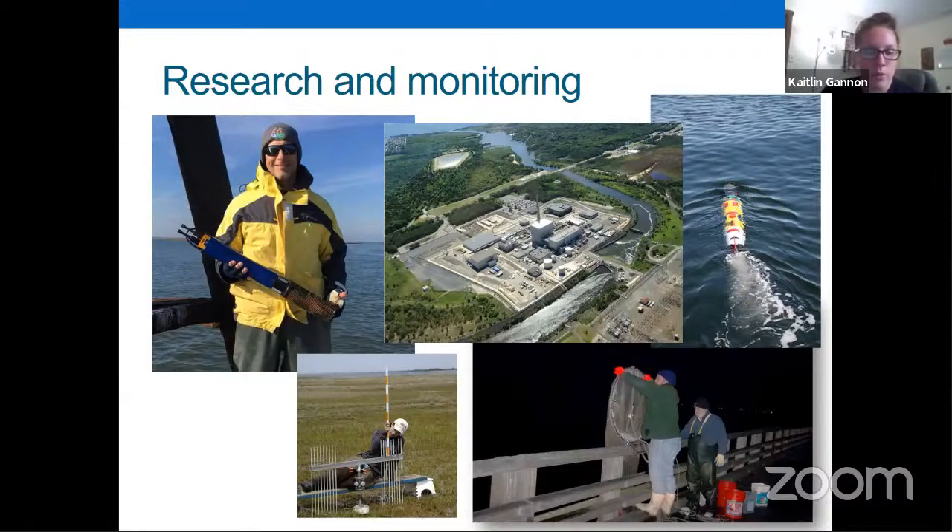We do a lot of monitoring as well — monitoring the salt marsh and the water quality of the estuary. A sonde instrument has different parameters that measure water quality like turbidity or water clarity, pH, temperature, and dissolved oxygen. This gives us a record of how healthy our estuary is doing. We also measure the marsh to see if it's losing or gaining sediment, which is really important in areas experiencing sea level rise — to see if our salt marshes can keep up with sea level rise.